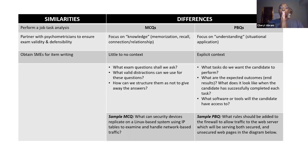Now the way CompTIA and SMEs that work with CompTIA come up with these things — there are some similarities and some differences. For both MCQs and PBQs, they perform a job task analysis. Psychometricians have to be there to make sure the questions are really good and actually getting to what they want. And SMEs have to write the questions and the problems. Now for multiple choice, the focus is on you memorizing the answer.